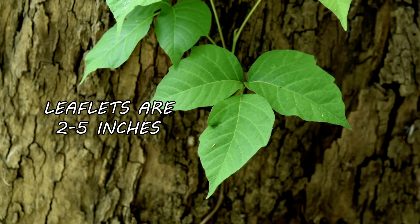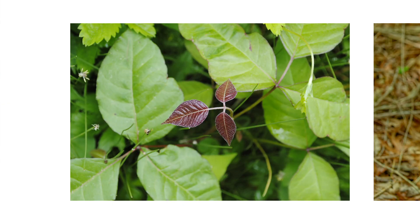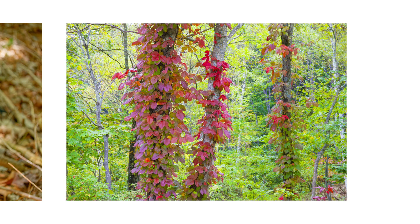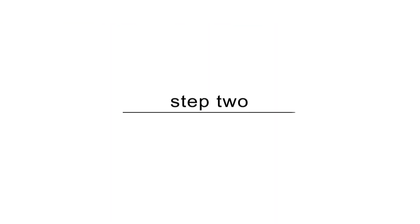The leaflets can be between 2 and 5 inches in length. New leaves start forming in spring and start red, then turn green as they mature. As fall comes around, the leaves turn an even brighter red or yellow before falling off the vine.